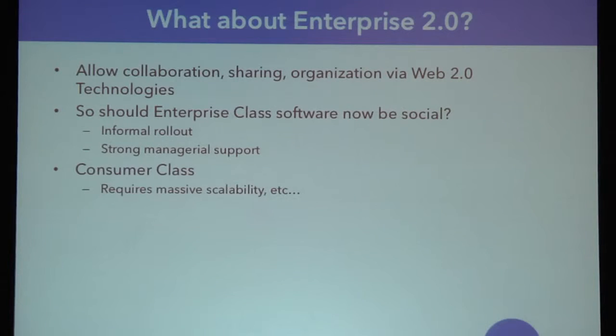The other thing I want to touch on briefly is the idea of consumer class. When you start talking about scalability in the enterprise, what could be more scalable than something scaling to consumers with millions, hundreds of millions of users? Some of these Web 2.0 technologies are used by a tremendous amount of users compared to what your typical enterprise is. With that massive scalability, consumer class is almost getting to the point where it requires more than what enterprise class requires.